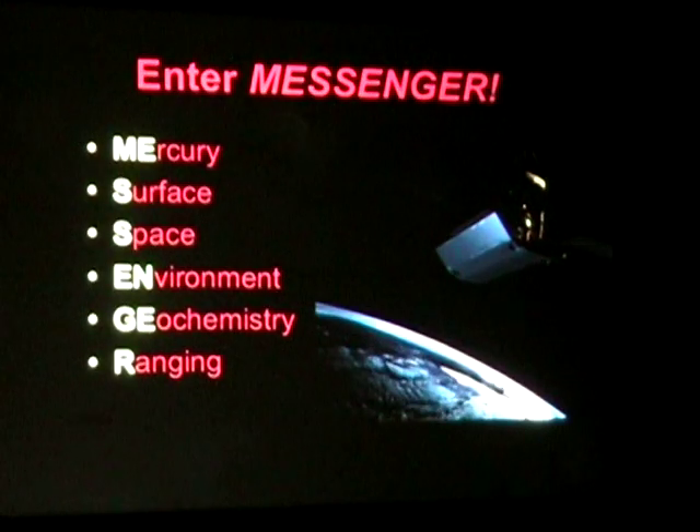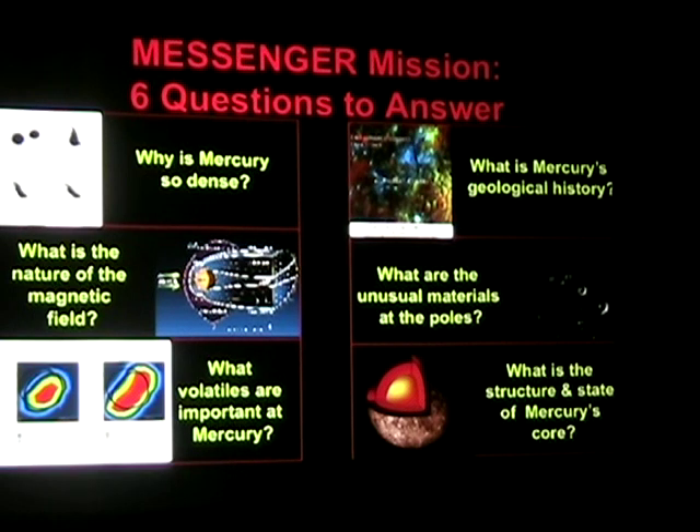Messenger — I want to bring you up to current time now. Messenger is the Mercury Surface, Space Environment, Geochemistry, and Ranging spacecraft. We launched on August 3rd, 2004. The point of Messenger was to answer six questions: Why is Mercury so dense? What's the deal with the magnetic field — is it truly global and how is it formed? What are the volatiles important at Mercury? What's the geologic history of Mercury? What are the unusual bright areas at the poles? And what's the structure of the core of Mercury? A lot of these tie into each other — as we start answering one question, we'll start to answer some others.